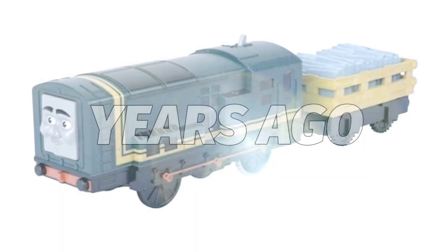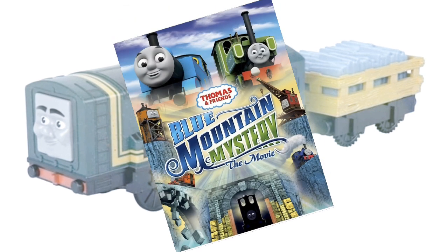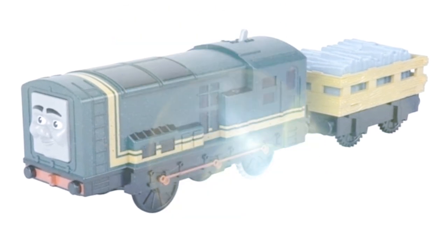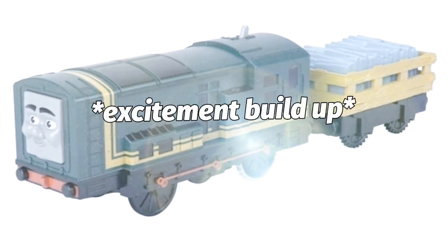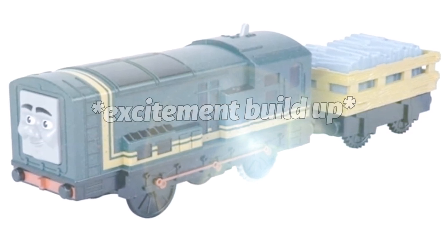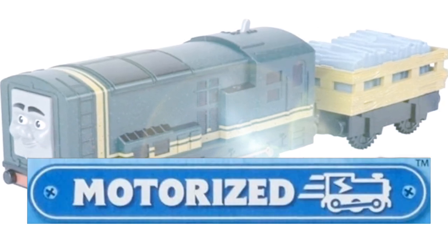Seven years ago, a Trackmaster Paxton was released for Blue Mountain Mystery the movie, and proceeded not to be released for another seven years. But now in 2020, this model has been announced — it's a brand new Thomas Motorized Paxton.